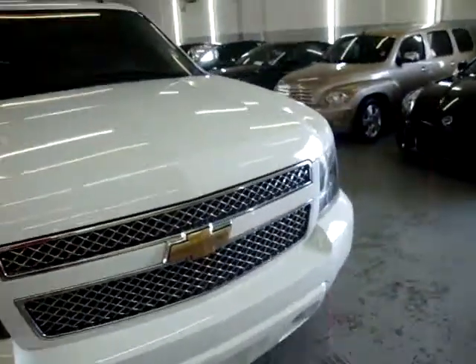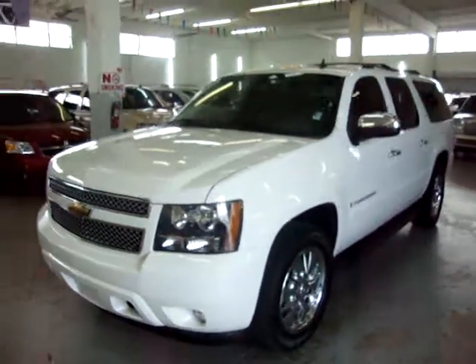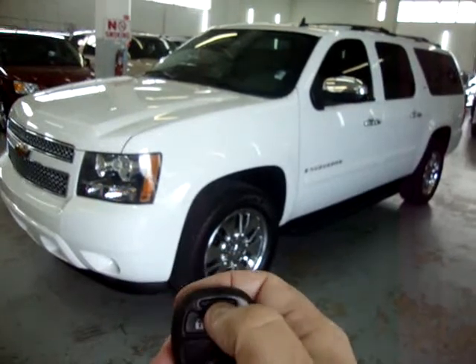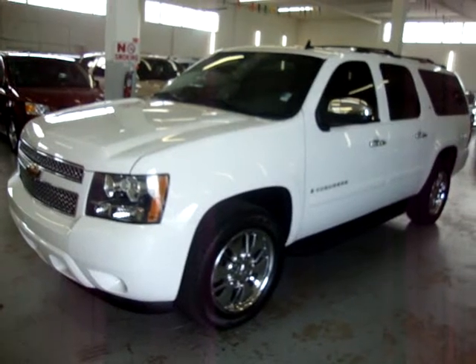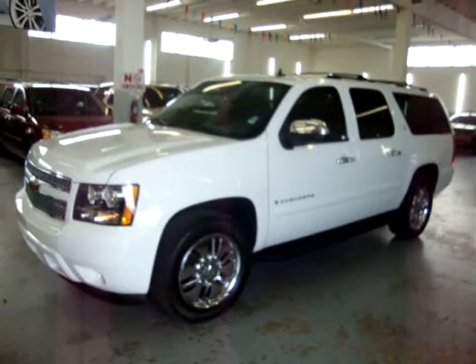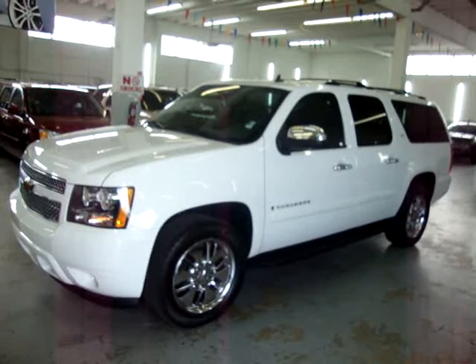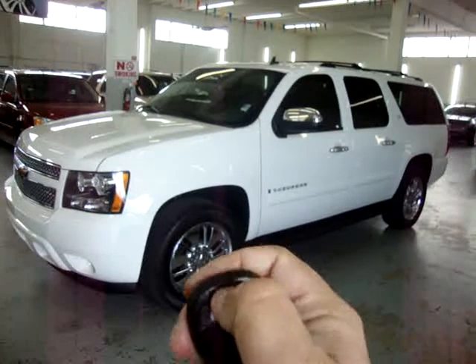The front tires are not new, but they still have good tread left on them — they don't need to be replaced. One of the features this car has is remote start. You lock the vehicle, then press the key fob once, then again and hold it. The turn signal flashes and the car turns right on. The normal procedure is then to unlock the car, get inside, stick the key in the ignition, put it to the on position, and you can drive off. You can also turn it off by pressing the same key.